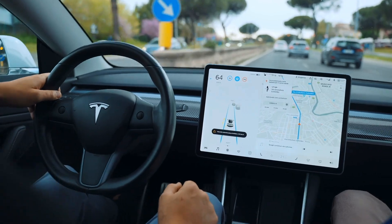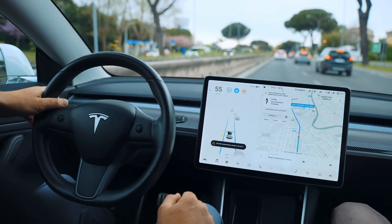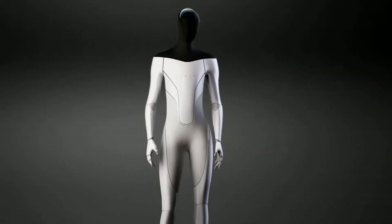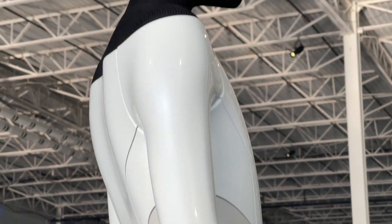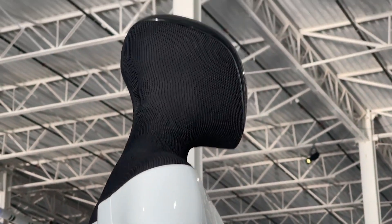Tesla's CEO Elon Musk claims that a working prototype will be ready next year. Speaking at the company's AI Day event, Musk said that much of the technology in Tesla's self-driving cars is applicable to creating humanoid robots. 'Tesla is arguably the world's biggest robotics company because our cars are like semi-sentient robots on wheels — it kind of makes sense to put that onto a humanoid form.' Musk said the machine will be limited to a walking speed of 8 kilometers per hour and will be deliberately weak enough that most humans will be able to overpower it if needed.